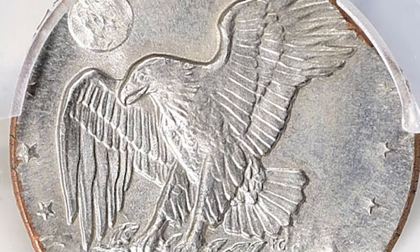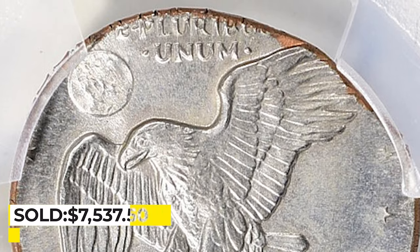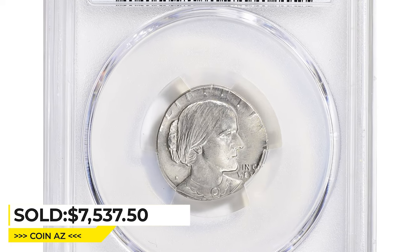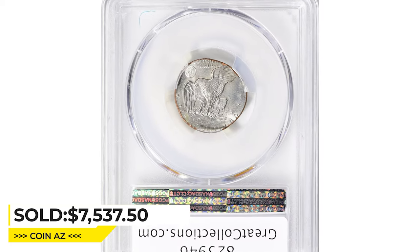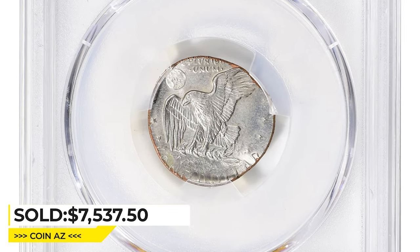Due to its rarity and unique nature, the Susan B. Anthony dollar struck on a dime planchet is highly sought after by collectors. The exact number of these coins in existence is unknown. This one ended up selling for $7,537.50 with buyer's fee at Great Collections Auction.